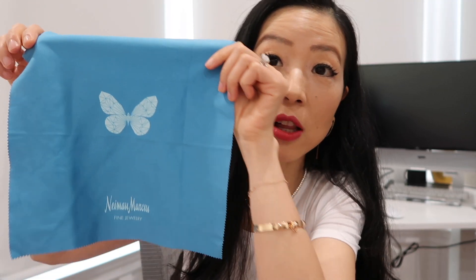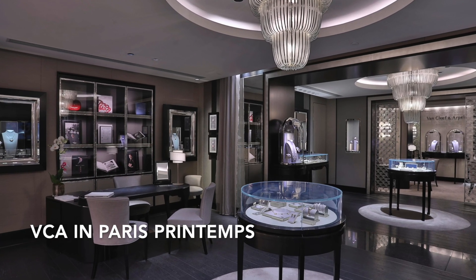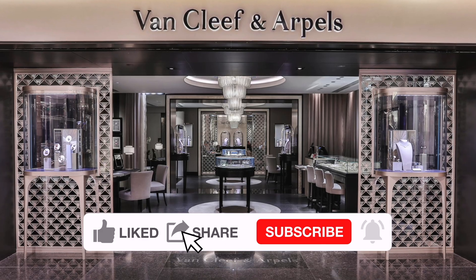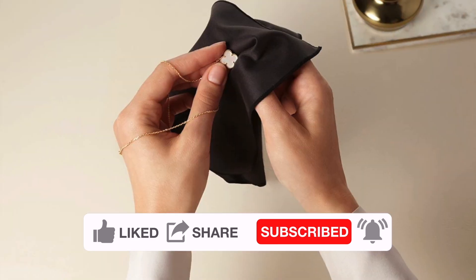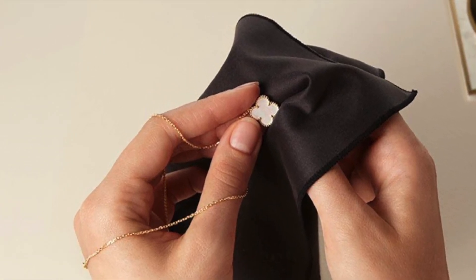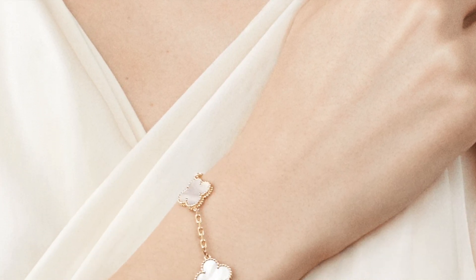The Neiman location only had their own fine jewelry cleaning cloth, which is what they gave me. This is the part where the corporate boutique is nicer than VCA inside Neiman. If you don't have a cleaning cloth, that's totally fine — you can use any microfiber glasses cloth, as those are gentle enough for all fine jewelry.